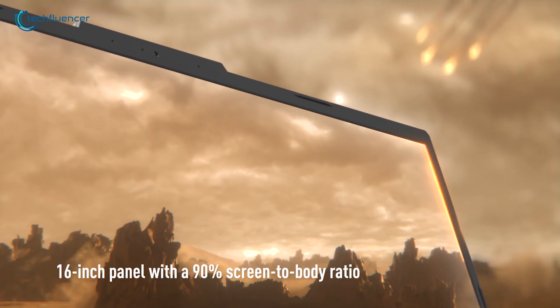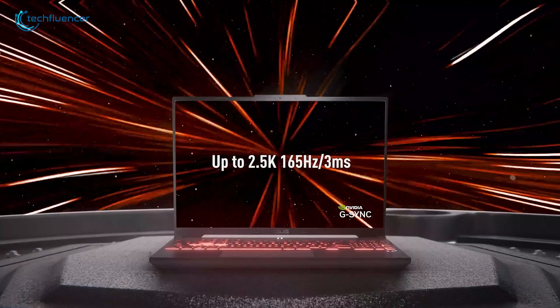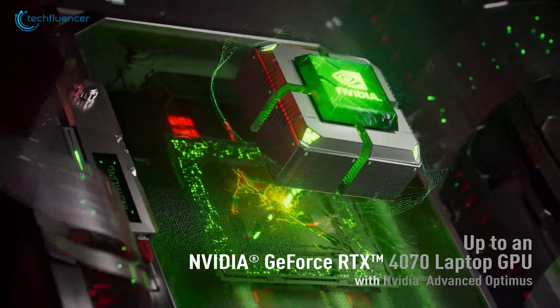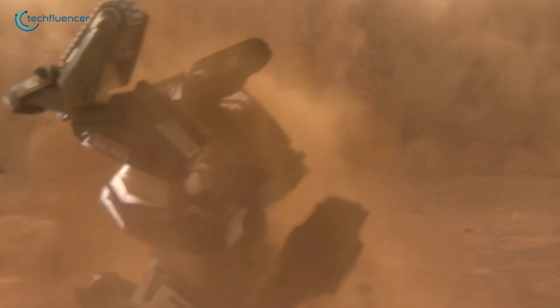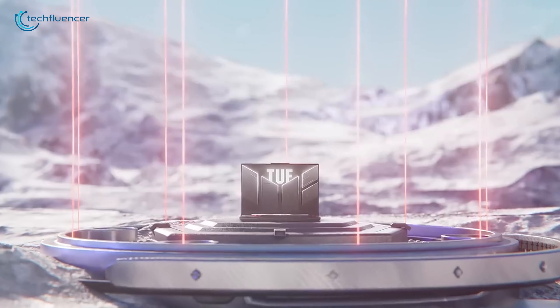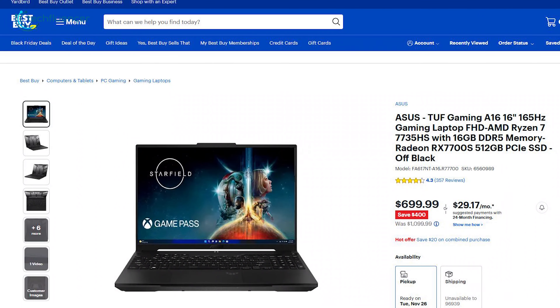The laptop features a 16-inch Quad HD display with a 165Hz refresh rate. Powered by AMD Ryzen processors and NVIDIA RTX graphics, it handles demanding tasks like gaming and video editing with ease. But what will surely amaze you is the price — it's a whopping $400 discount.